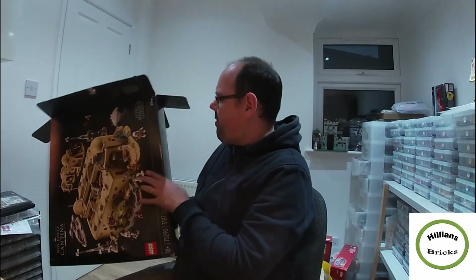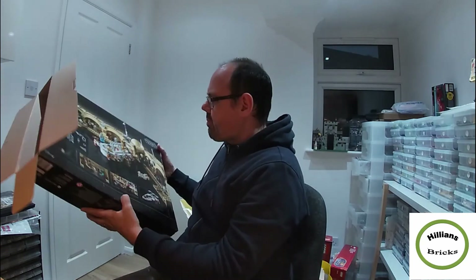So I decided to open it all up and yes — someone has already opened this box and taken out the most valuable minifigures. In particular, seven minifigures were missing.